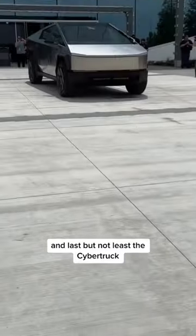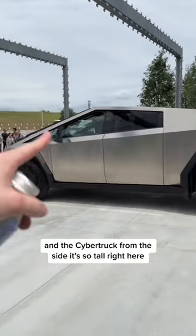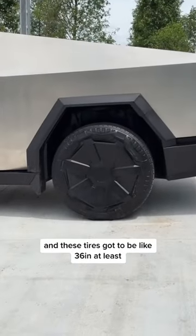And last but not least, the Cybertruck. From the side it's so tall. These tires have got to be at least 36 inches.